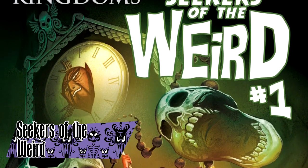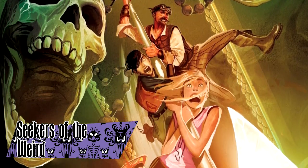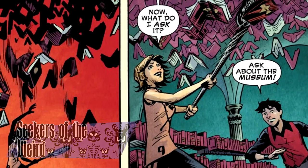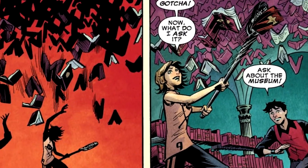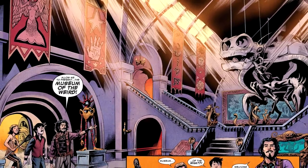Disney Kingdoms: Seekers of the Weird was a five-part comic miniseries published by Marvel in 2014. Inspired by the Museum of the Weird, the plot centers on a pair of teenagers traveling through the museum to save their parents. It was the first series published under the Disney Kingdoms banner.